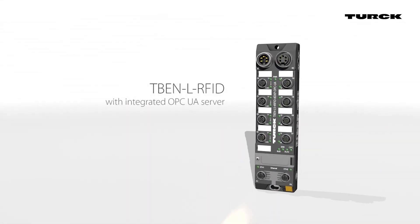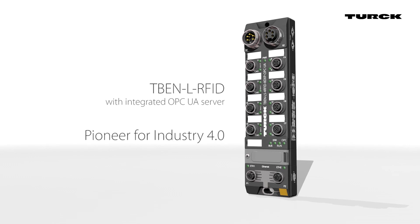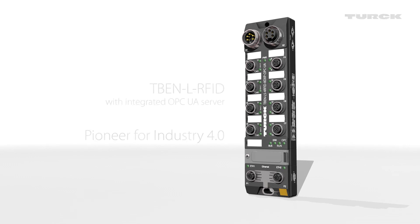TBEN LRFID with integrated OPC UA Server — a pioneer for Industry 4.0.